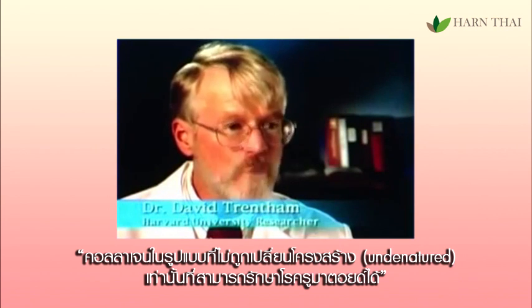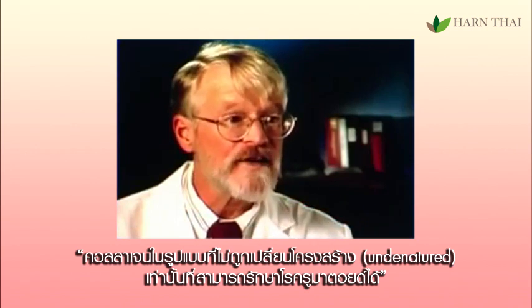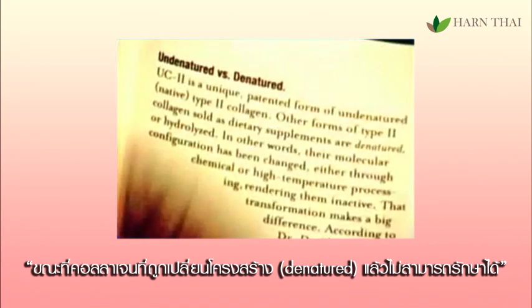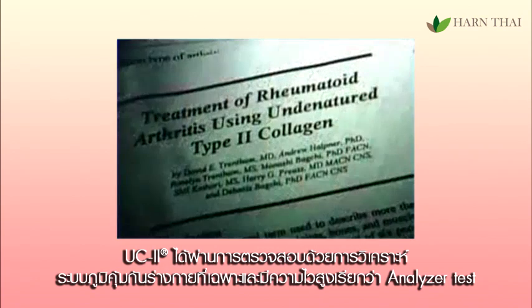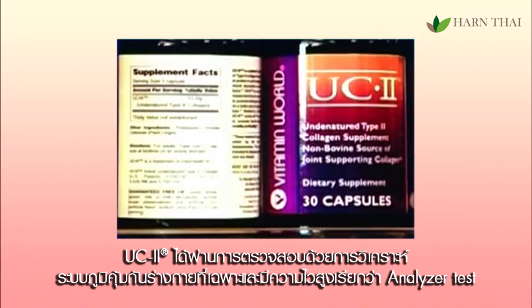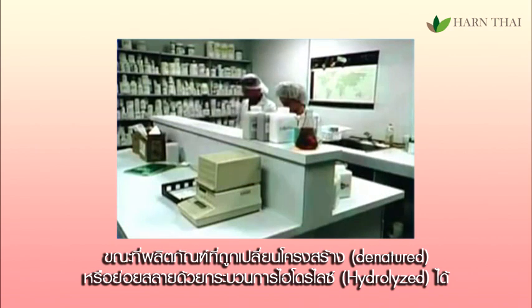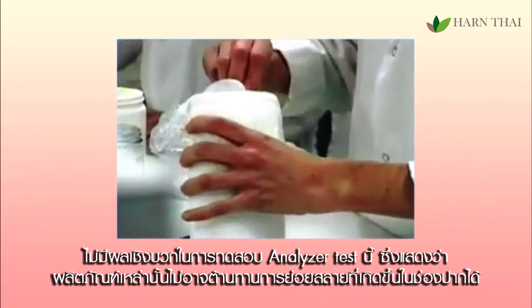Undenatured is the only form of collagen that has been rigorously tested in the context of a treatment for rheumatoid arthritis. Denatured type 2 collagen does not work, whereas the undenatured form clearly does. One look through the microscope and you can see the difference. The biological activity of undenatured UC2 is validated by a very specific and highly sensitive antibody analysis called an ELISA test. Denatured or hydrolyzed type 2 collagen products do not test positive in the ELISA test, and so they do not confer oral tolerance.